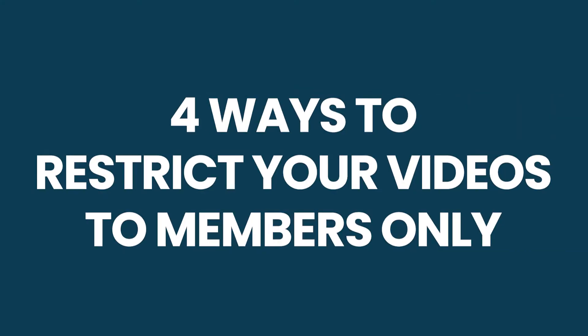Are you looking to restrict your video content to members only? You've come to the right place. Today we'll be discussing four effective ways to protect your video content to make sure that it's only accessible to your members.